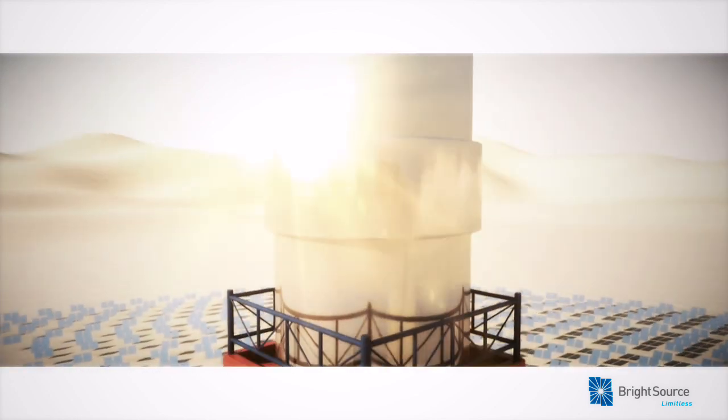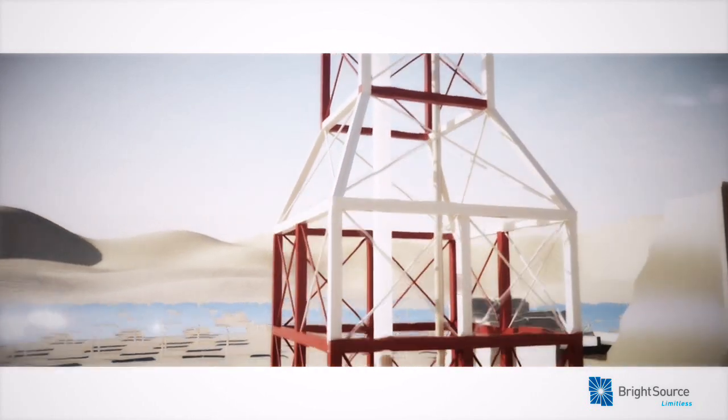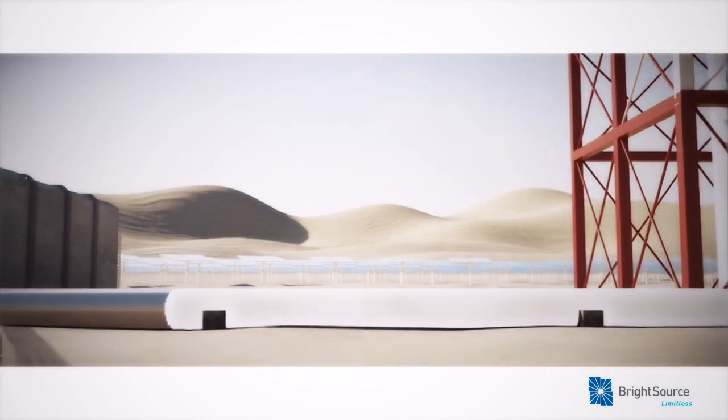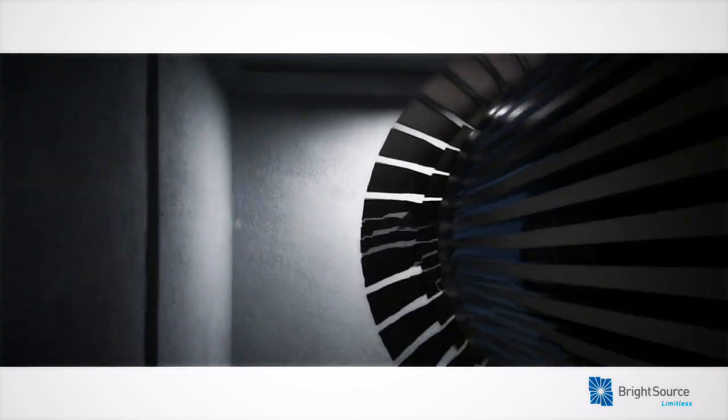When the concentrated sunlight strikes the boiler's pipes, it heats the water inside to 550 degrees Celsius, more than 1,000 degrees Fahrenheit. Steam from the boiler is then piped to a standard turbine where electricity is generated.